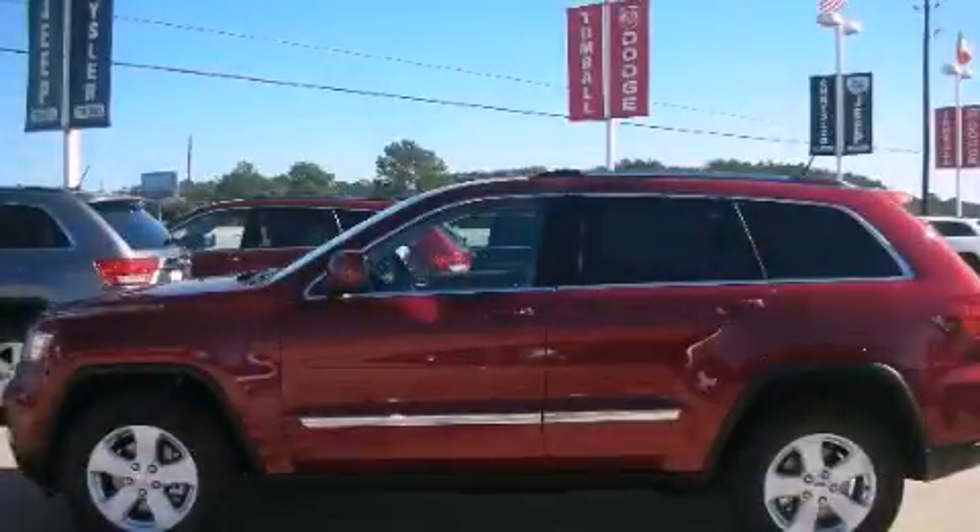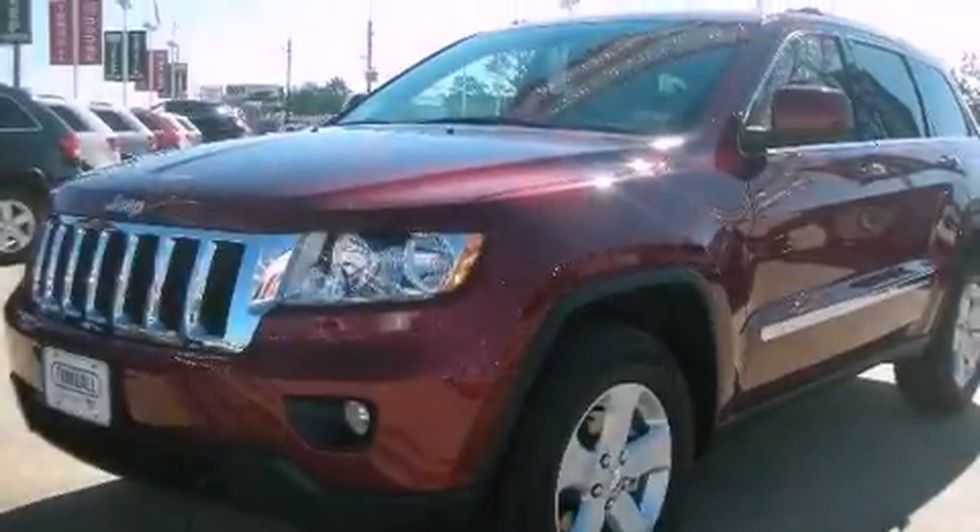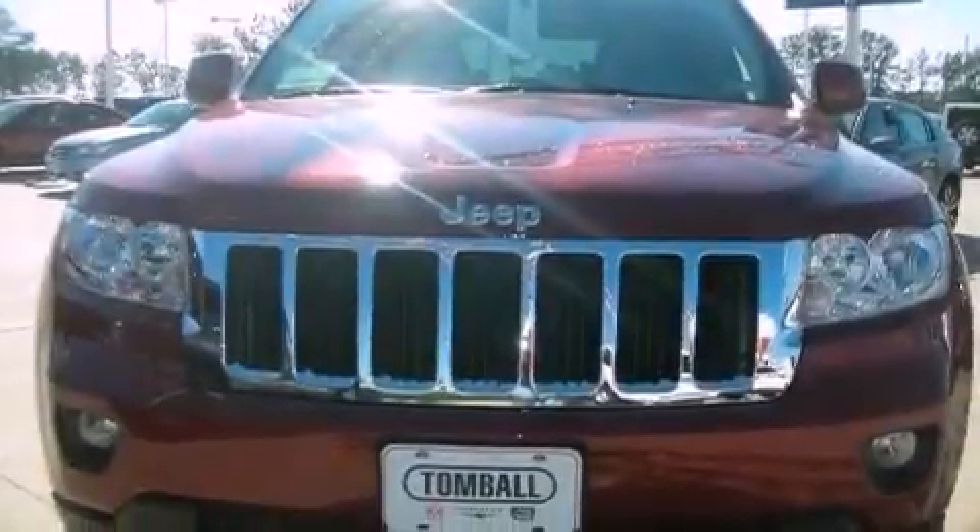This is a brand new 2012 Jeep Grand Cherokee, a vehicle with safety, comfort, and space. It has a 5.7 liter, 8-cylinder engine, and a 5-speed automatic transmission.